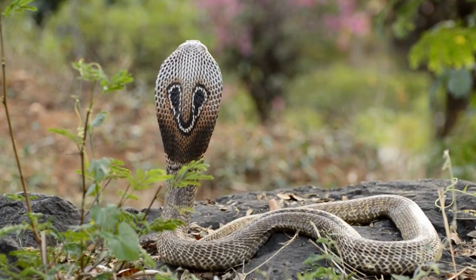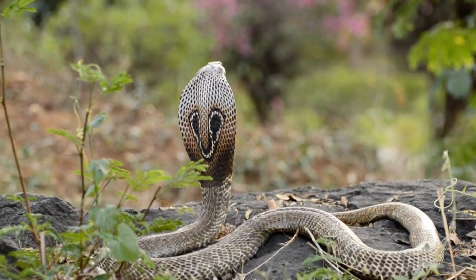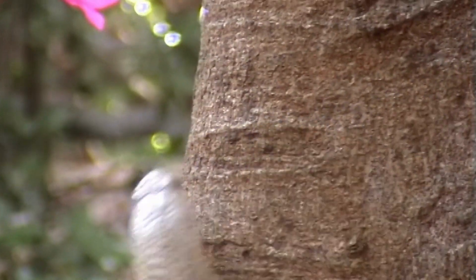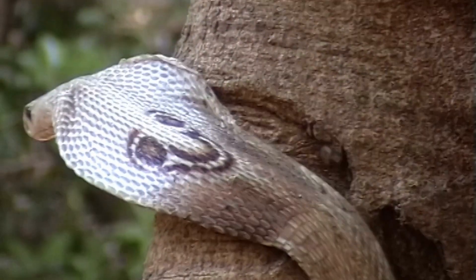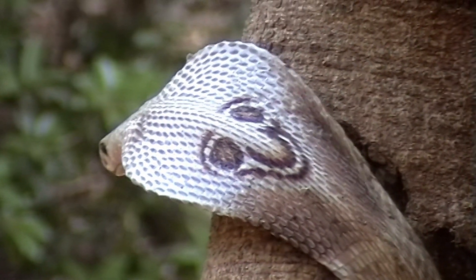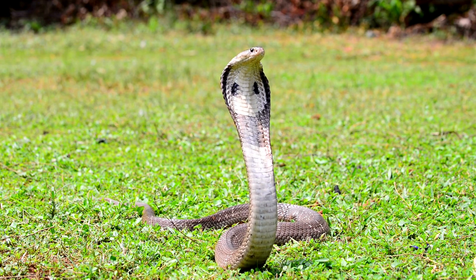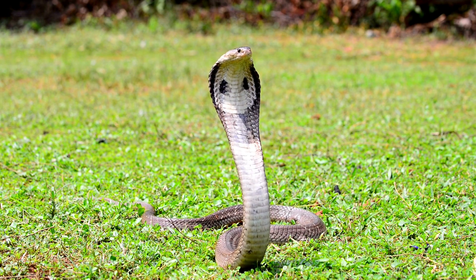The most iconic behavior of Cobras is their ability to form hood flares. Cobras form their iconic hood flares by expanding their ribs, which are connected to the muscles in their necks. When the muscles contract, they pull the ribs outward, creating a distinctive hood shape that can make the Cobra appear much larger and more intimidating.